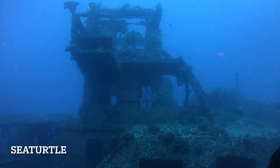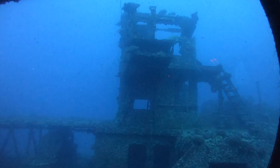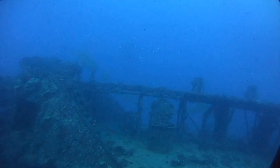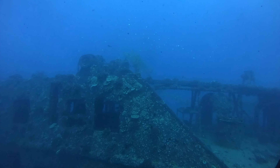Little birdie tells me there's a sea turtle on the starboard side, way up high, swimming way up high on the upper structure. Big school of tahape or blue line snapper in the distance there — maybe a thousand strong.